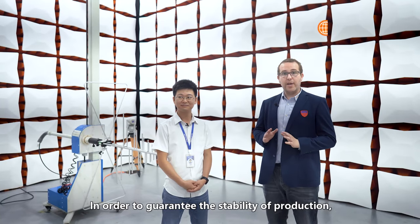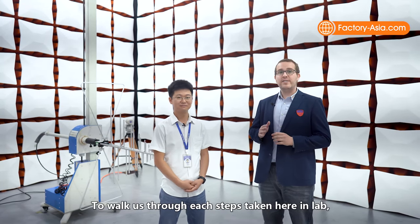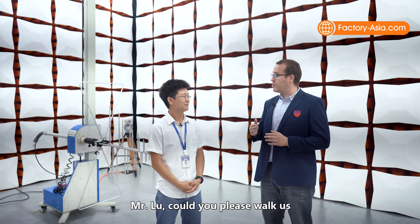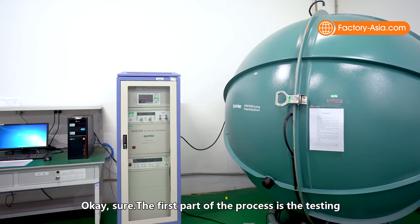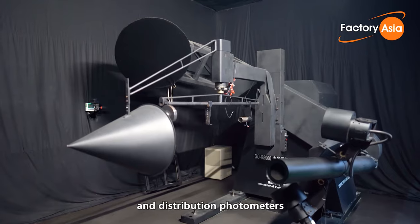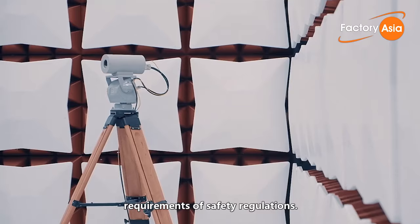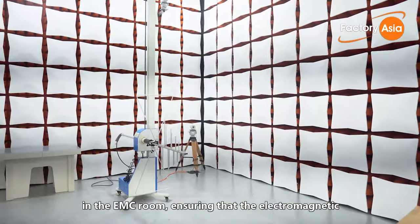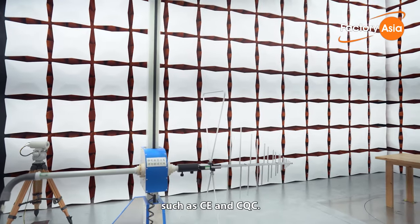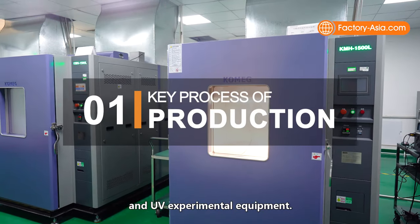In order to guarantee the stability of production, the factory carries out at the central laboratory all corresponding test items. I'm here with Mr. Lu, the person in charge of the laboratory. The first part of the process is the testing of various optical parameters through integrating spheres and distribution photometers to ensure that the products meet the needs of customers. The second part is the mandatory requirements of safety regulations. The third part is done here in the EMC room, ensuring that the electromagnetic radiation intensity meets certification standards such as CE and CQC. The fourth and last part is the environmental reliability test done in the high and low temperature chambers and UV experimental equipment.